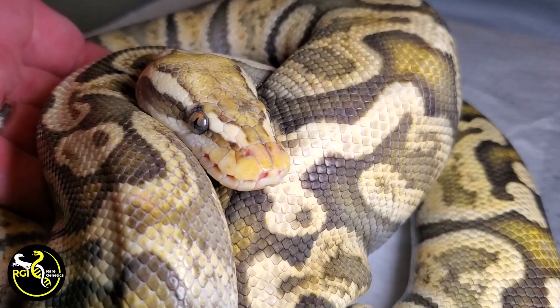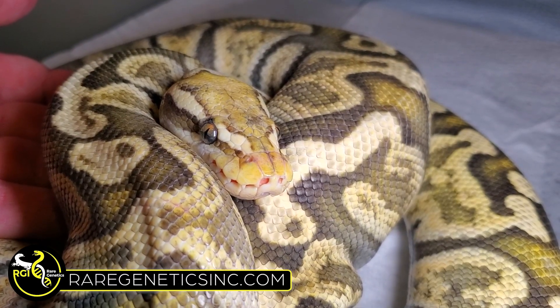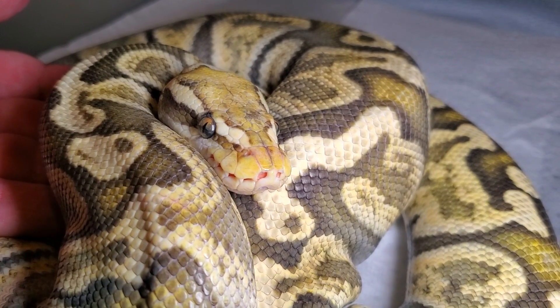Welcome back to another Ball Python genetic challenge. This is a fun quiz that gives you practice in identifying genes. The last ones had training wheels where I was told how many morphs would be present. This time I'll be told a range of numbers of morphs that could be present in these animals.